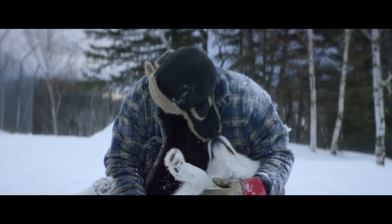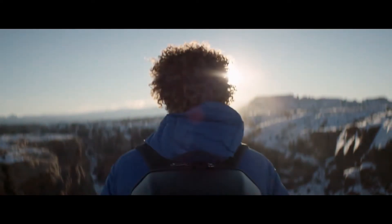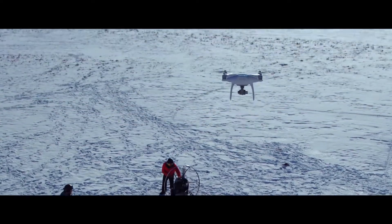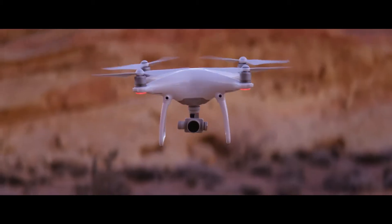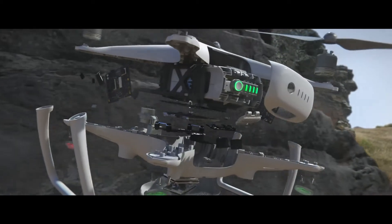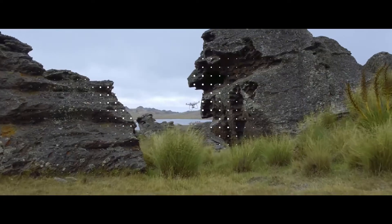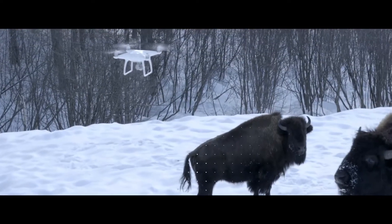Philosopher Immanuel Kant said, 'All of our knowledge begins with the senses.' For the Phantom 4, it's the same exact thing. We've added four sensors like eyes in front and underneath that do sonar detection and point cloud stereoscopic recognition. It can see everything in front of it from nearly 50 feet away and over 30 feet underneath it — obstacles like trees, rocks, bison. It hits the brakes, full stop.